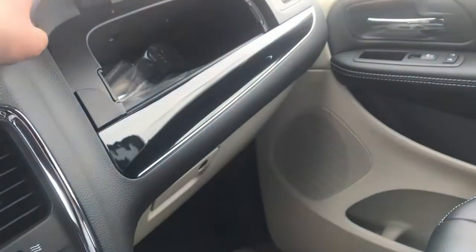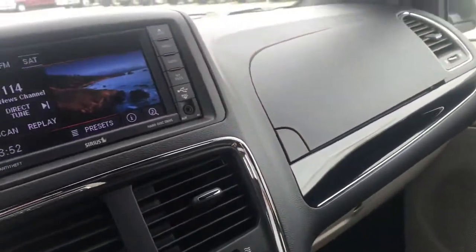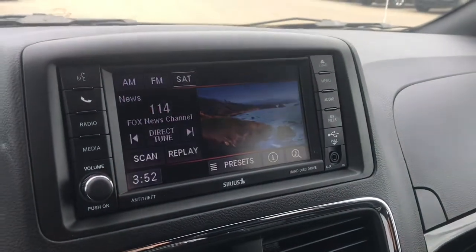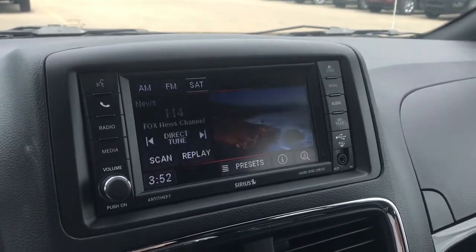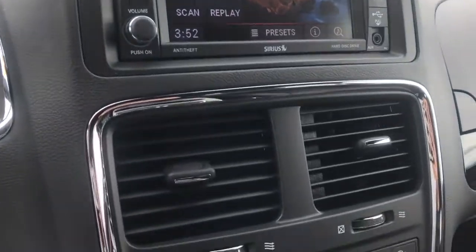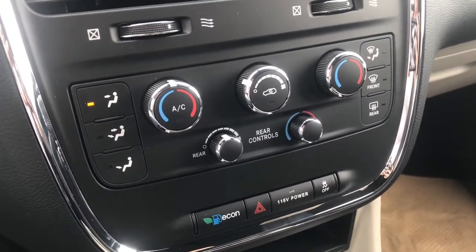Here in the console on the passenger side you have a little bit of storage space, as well as underneath. We have our five inch touchscreen display here, which has Sirius XM as well as AM and FM. You can connect your phone to make calls or play music. You've also got a CD player in there, and just below all that you have your climate controls, as well as your eco and hazard buttons.